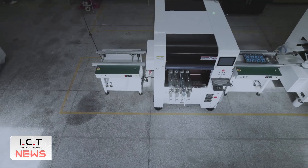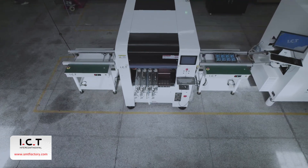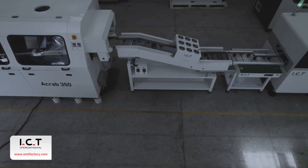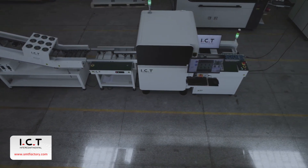The production line mainly includes odd form insertion machine, wave soldering machine, wave unloader, wave AOI, and reject conveyor.